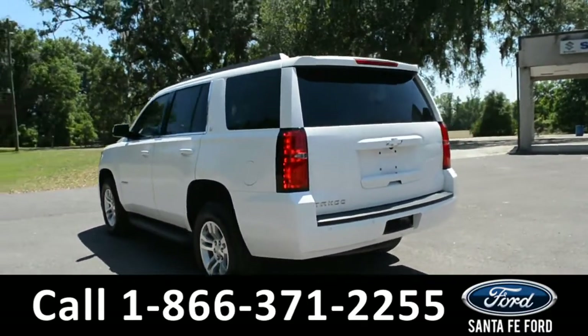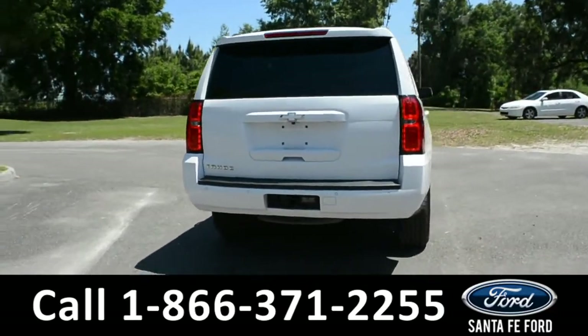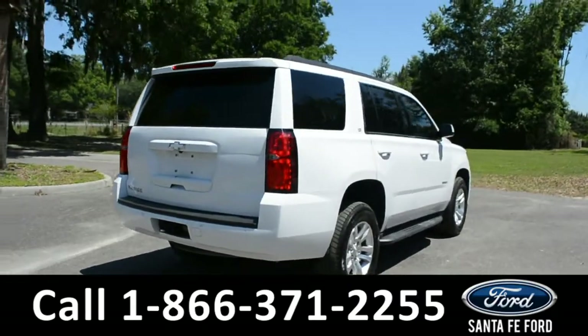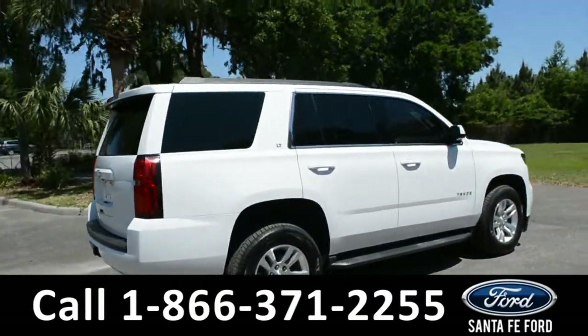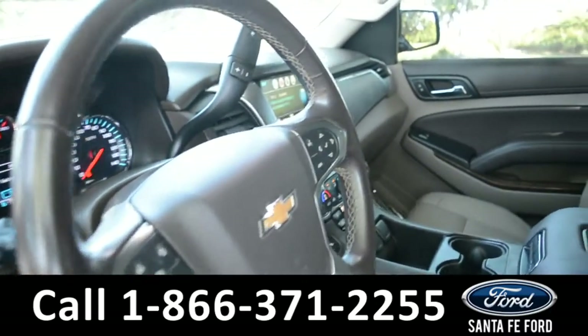For more information about this vehicle you can visit us online at SantaFeFord.com to view the Carfax. Now let's go ahead and take a closer look at the inside.